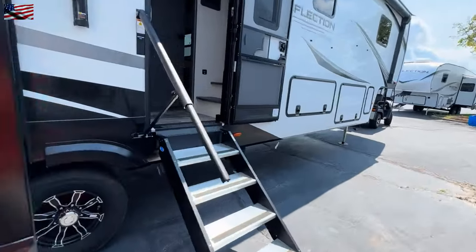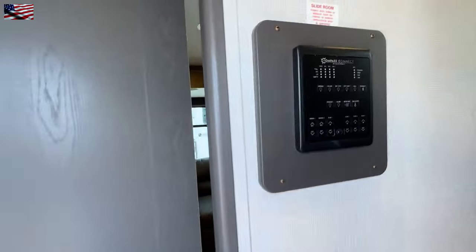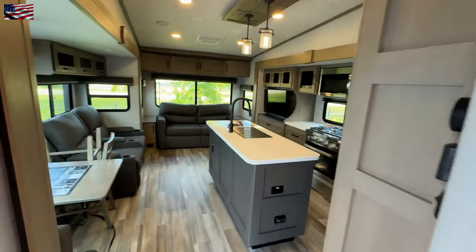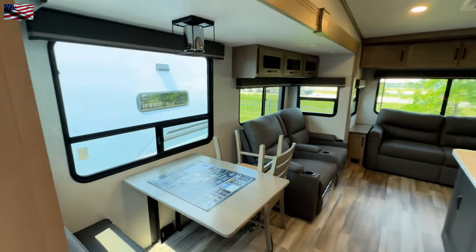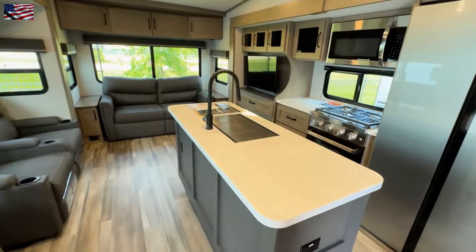All right. So we go up the steps and I'll show you that in a moment. Here's your lighting controls — it is motion activated. And here is your kitchen, dining, and family area. It's really nice.